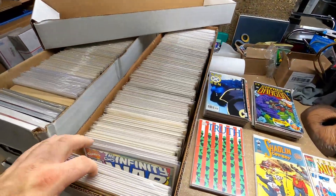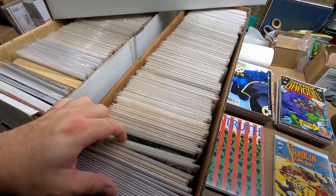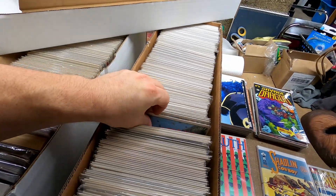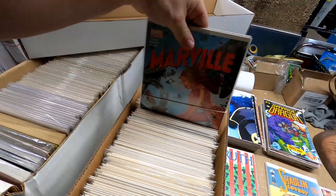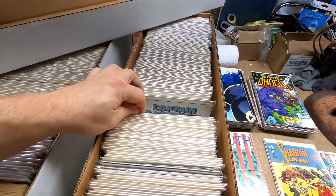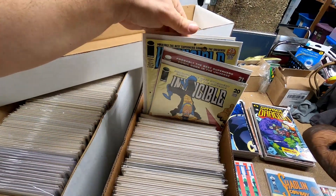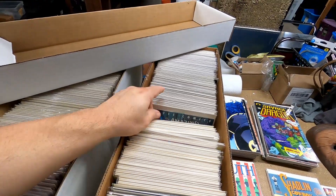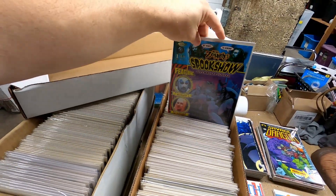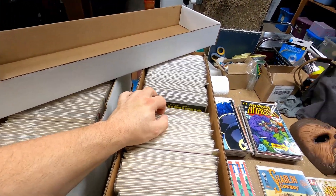We have Punisher, Age of Apocalypse, a lot of Image Comics, some Marvel — there's one set listed for about $90-$100. Some Invincible comics sell really well, especially lower print run issues. There's also some Amazing Spider-Man and a Rob Zombie comic. If you want to see everything we have listed, click the link below and go to our eBay store.